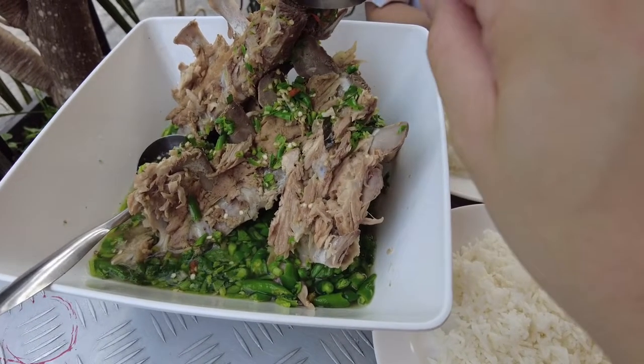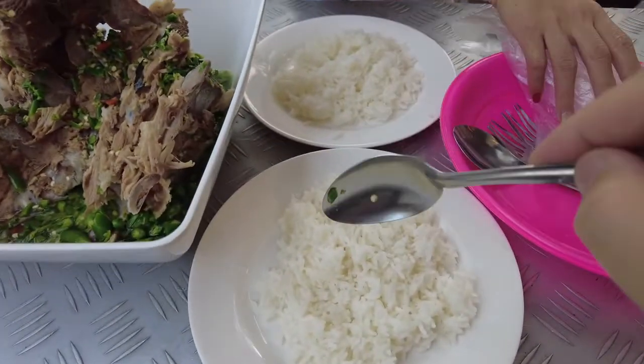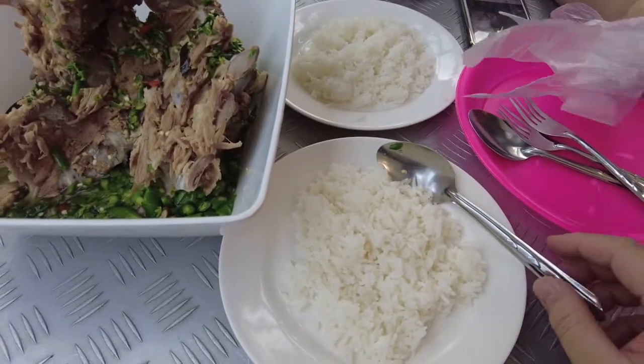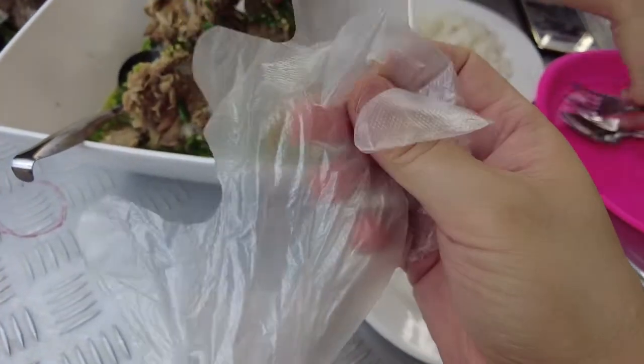This size large bowl was 220 baht, which is around a little over $6. Each plate of rice was 10 baht, which is like 30 cents. So basically all this was less than $7 for a meal for two. They also give you plastic gloves here so you can dig right into this and not get all dirty.